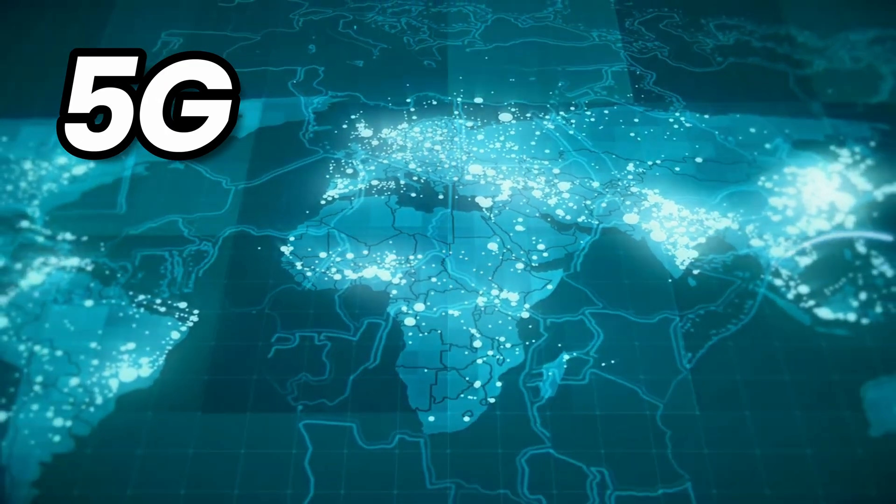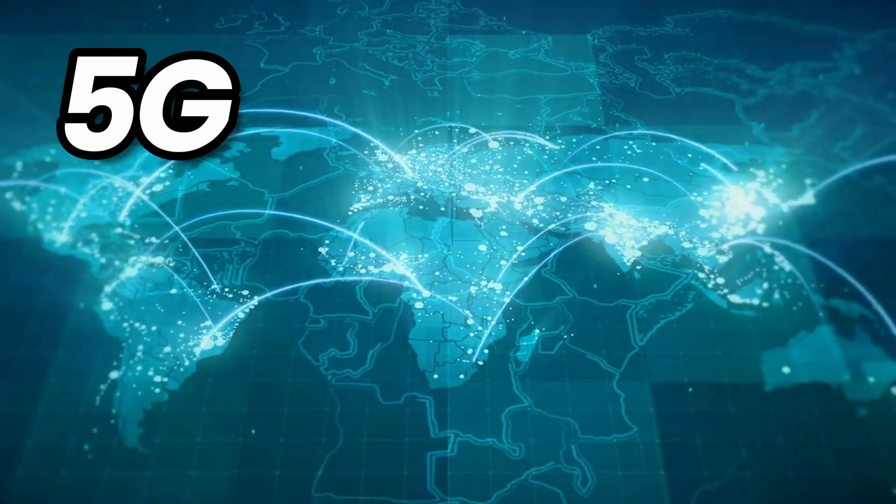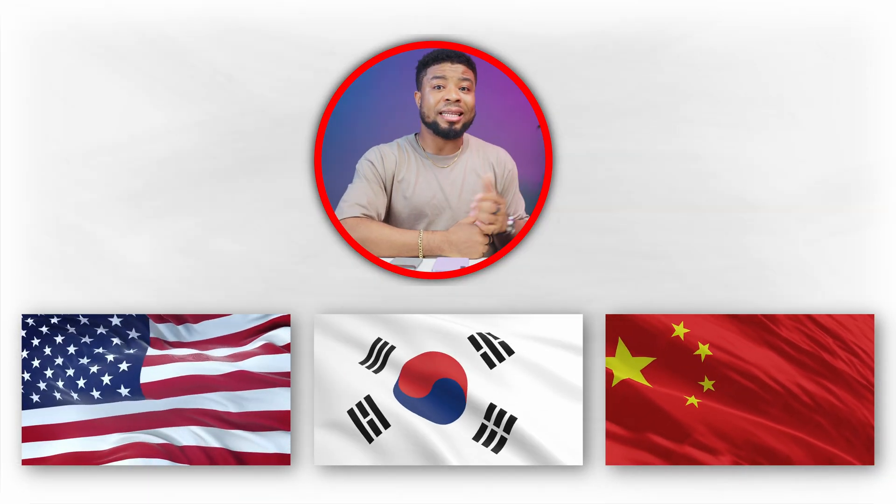Now that we have an overview of what 5G is about, let's discuss 5G availability and coverage before deciding if it's worth buying a 5G smartphone right now. The current state of 5G availability and coverage in different parts of the world plays a major role in this decision. In countries like the United States, South Korea, and China, the 5G rollout has been rapid and extensive, with major cities already experiencing real benefits from 5G technology.